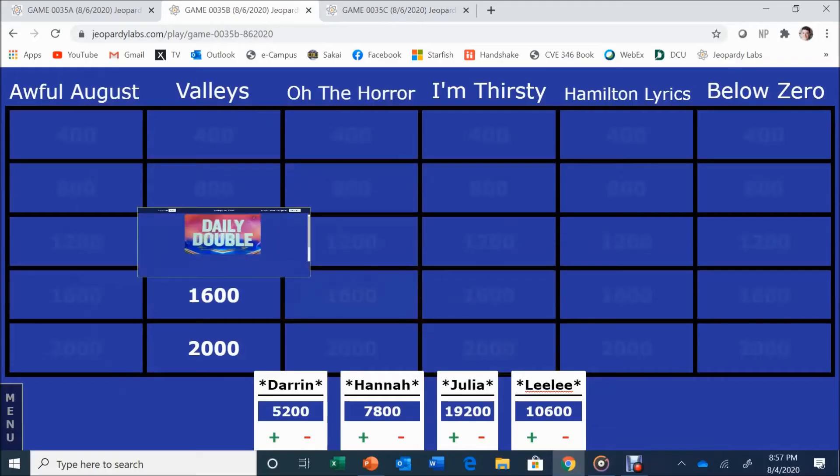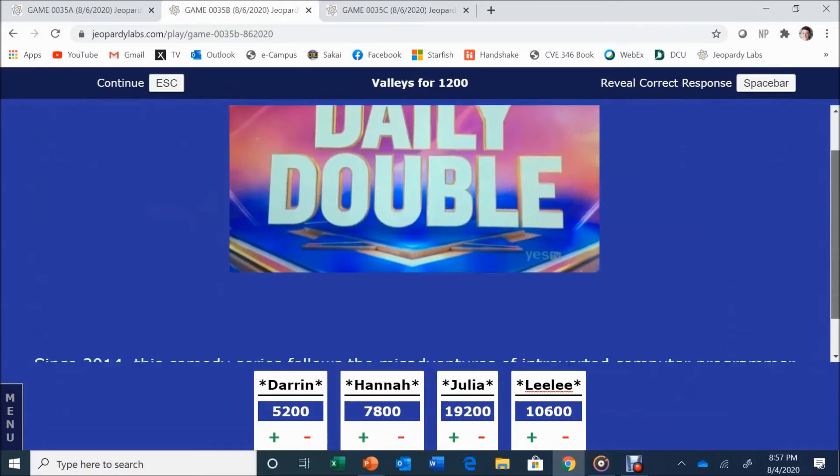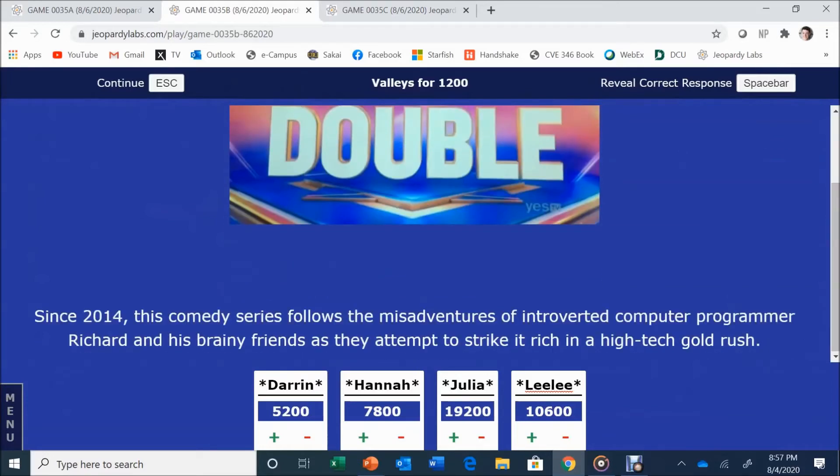Valleys for 1,200 — daily double! Since 2014, this comedy series follows the misadventures of introverted computer programmer Richard and his brainy friends as they attempt to strike it rich in a high-tech gold rush. The answer is Silicon Valley. Darren guessed Gold Valley initially — he's never seen it.